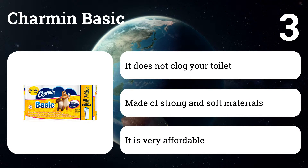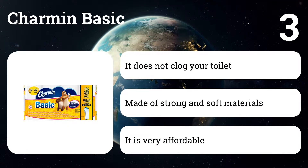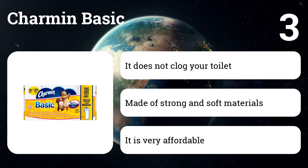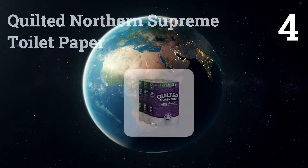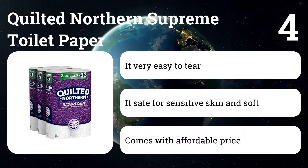Number three: Charmin Basic. This product provides better softness and cleaning power than you'd expect for its very reasonable price, but it's not as soft and doesn't absorb as well as our other picks.